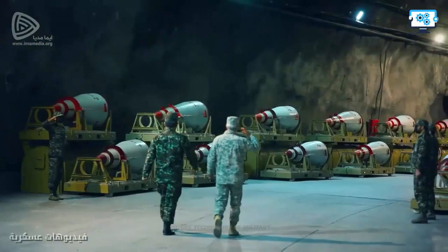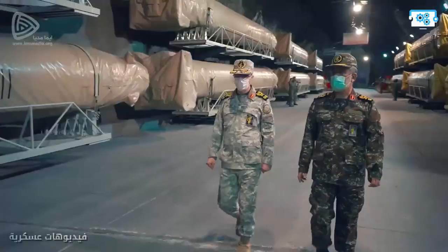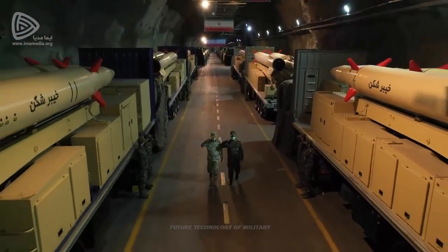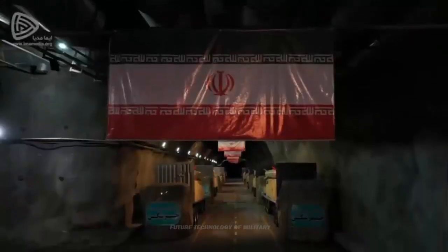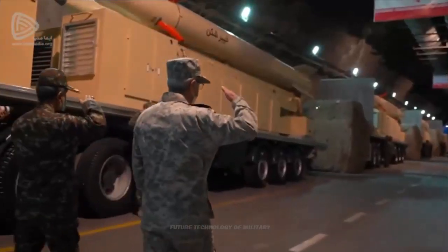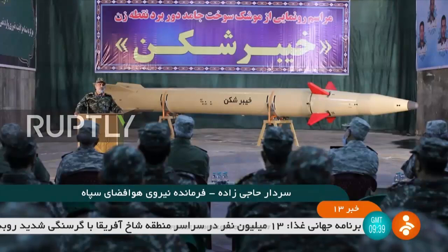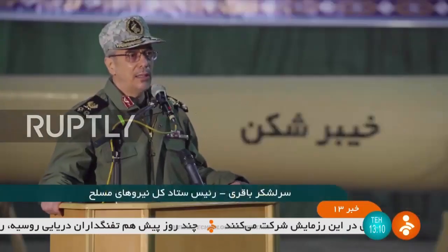It should be noted that in the past, due to the lack of space for missiles, the IRGC Aerospace Force implemented the idea of multi-floor missile depots. Another advantage of reducing missile dimensions is the use of a wider range of launchers, so that the Khaybar Shekin ballistic missile can be launched from the Iran Khodro Diesel Aria-10 wheel launcher, which has recently joined the Iranian armed forces.